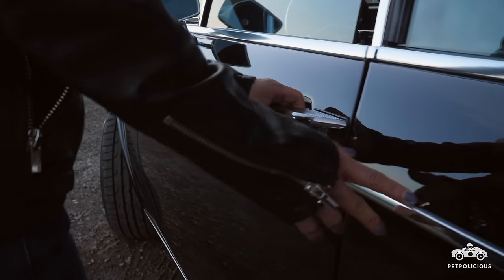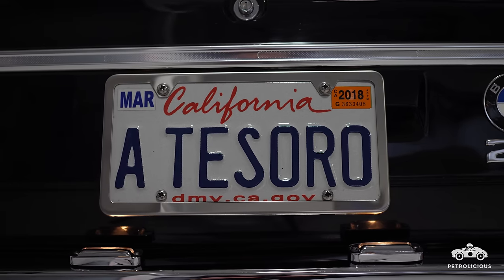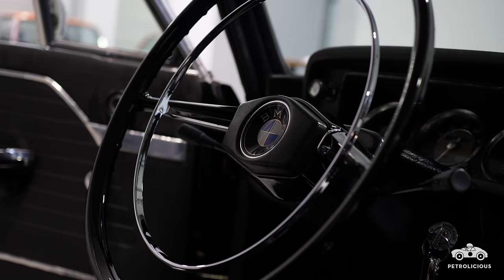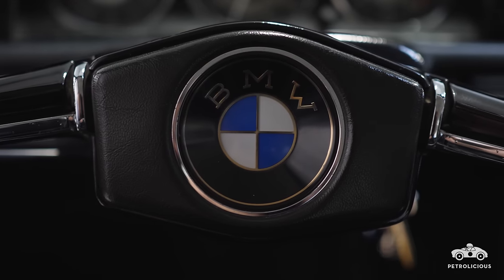Tesoro in Latin means sweetheart or treasure, and I felt like with all the different unique items that are on Tesoro — like the Hirschman antenna, the Noya-class steering wheel with the old BMW lettering on it, the different parts that I've sourced and customized — I felt like this was my treasure. So that's the name I wanted to give my car.